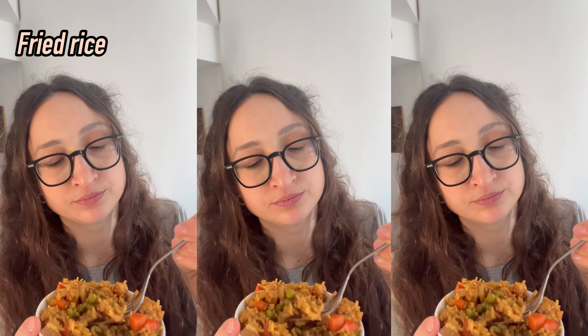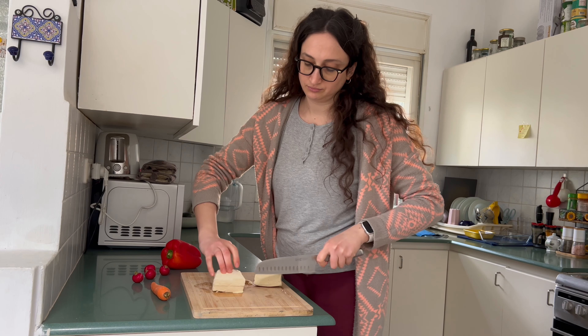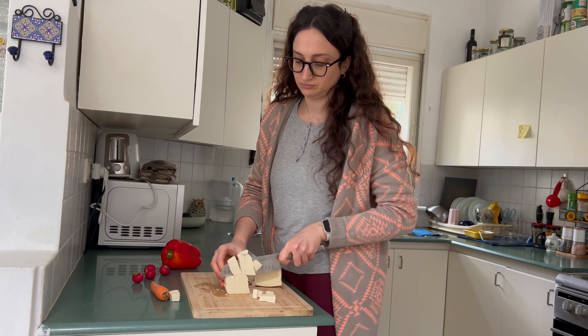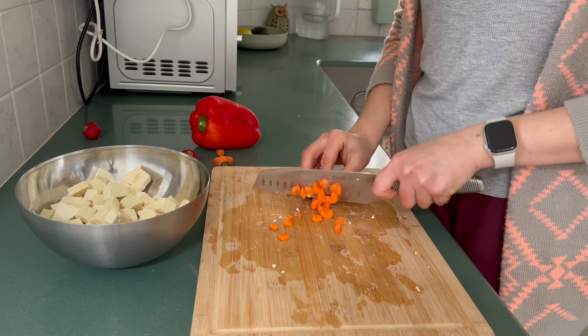Fried rice for me is a truly perfect dish that everyone should know how to make. Its preparation is relatively easy — the majority of the waiting time is for the rice — making it a dish that can be ready in 40 minutes, even for less experienced cooks.